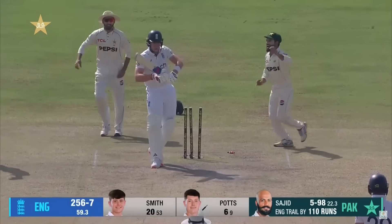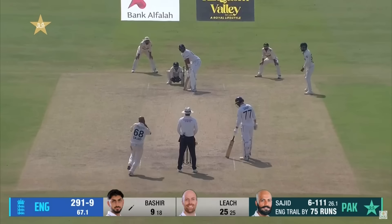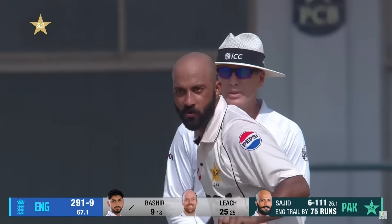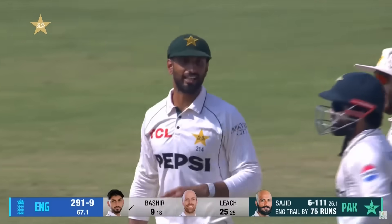Oh, what a beauty! Sajid Khan has six, and Matthew Potts looking to play back. Oh — big sweep, straight to Shan Masood. Shan Masood gets the catch, Sajid gets his seventh. England bowled out for 291, they trail by 75.